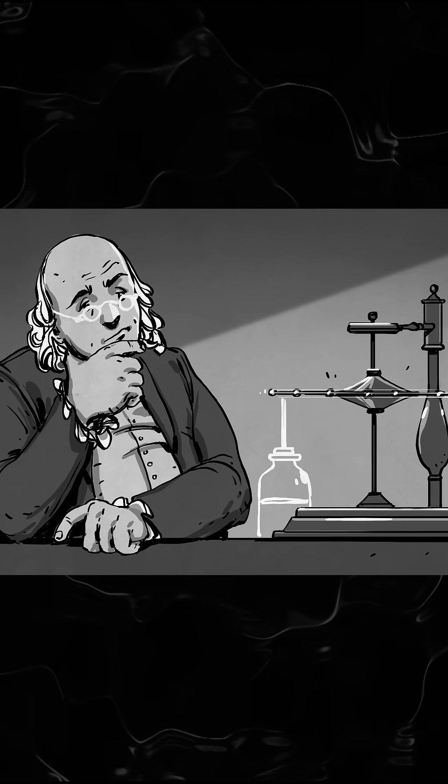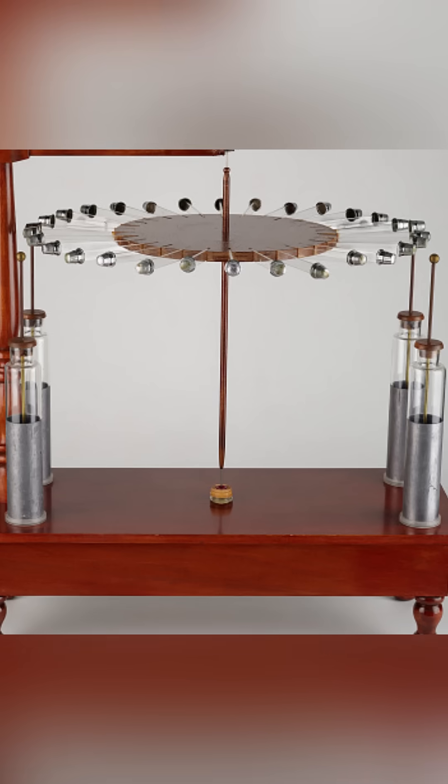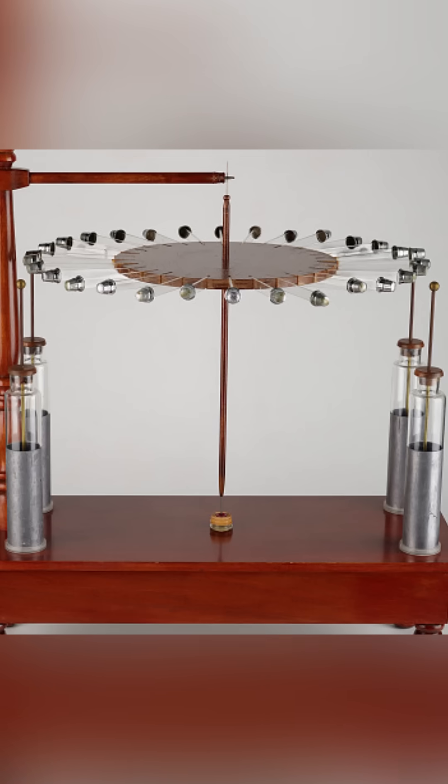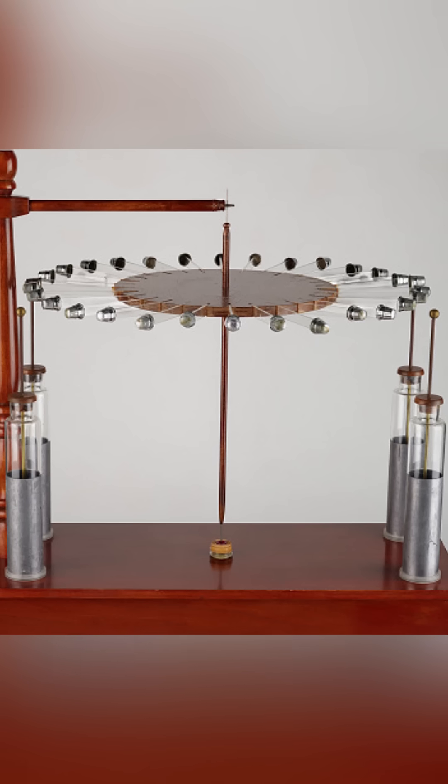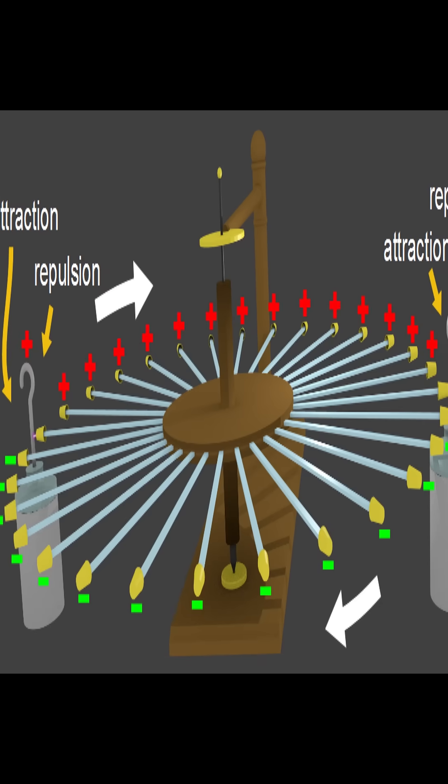100 years before the modern-day motor, Benjamin Franklin revealed a very unique electrostatic machine which had no magnets or even windings. It had brass thimbles attached to glass spokes which would attract or repel Leiden jars. This would allow it to rotate up to 15 rpm.